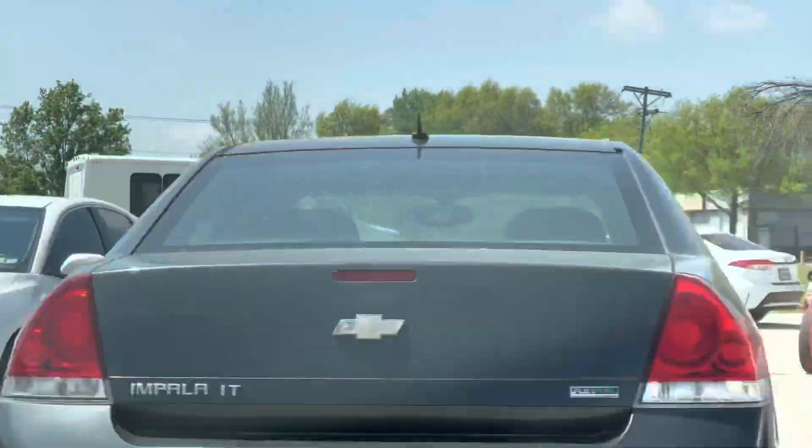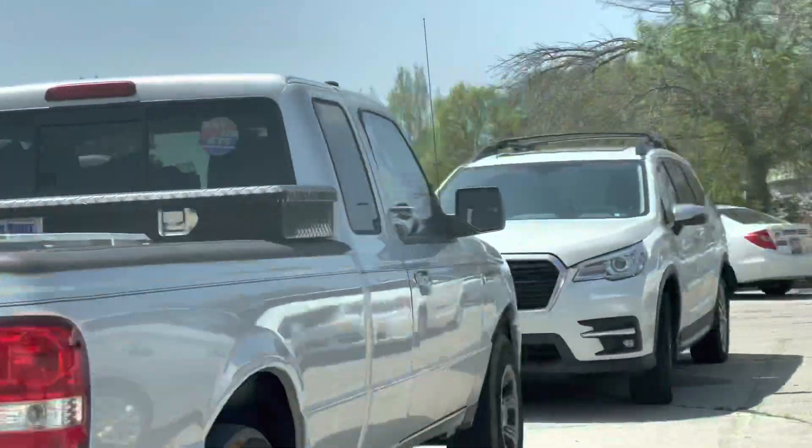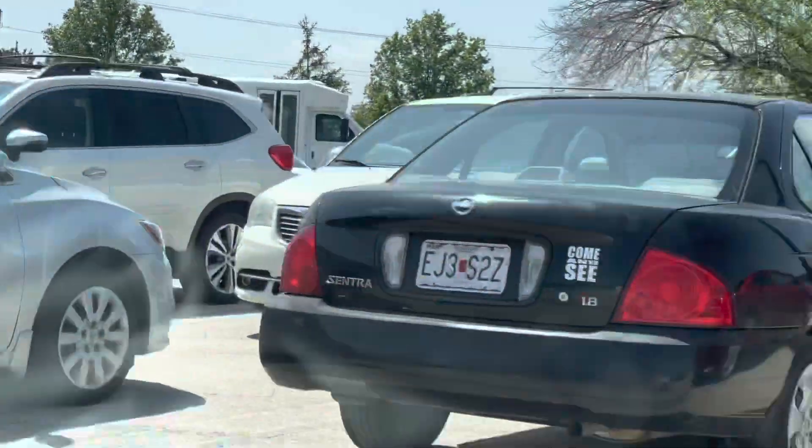Drop off and pickups right there. And that's how you get over to the Truman property for the event.